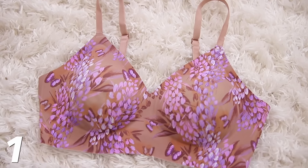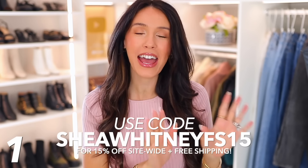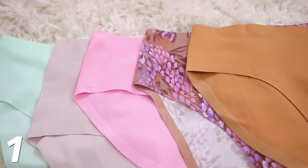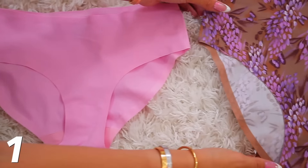They also provide so much lift and support at the same time. I've teamed up with them for this video and they gave me a promo code: SheaWhitneyFS15. This code works for the entire site — 15% off and free shipping. I really encourage you to look at the different colors and patterns. Their underwear is great, and they are very size inclusive, extra small all the way up to 4X.